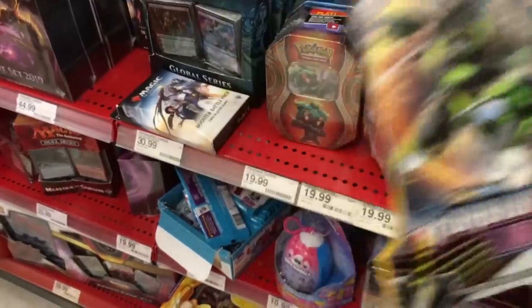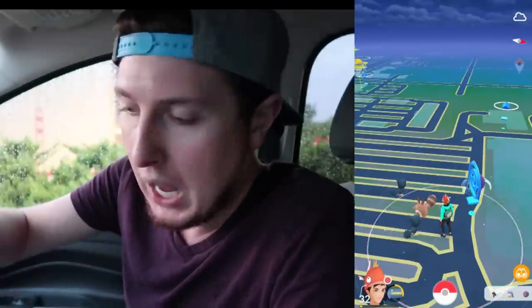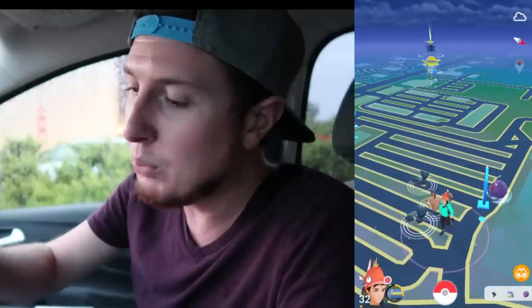We're going to head to another Target. That's why I'm not going to go ahead and buy this ten that's sitting on the floor, because we might find something cool over there as well. Since this is Friday and I just want to have Pokemon fun in general, we're hunting for hidden Pokemon cards.